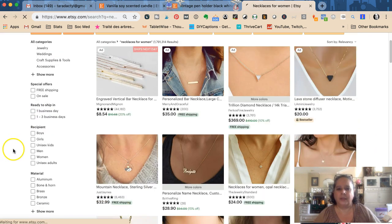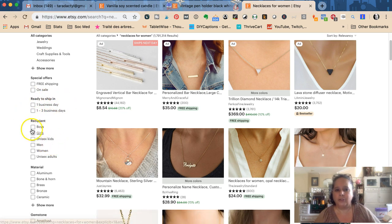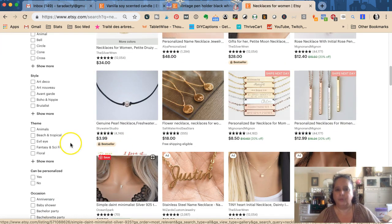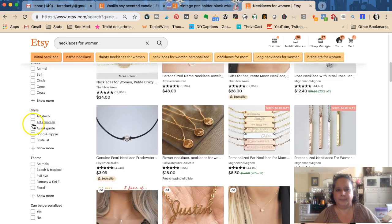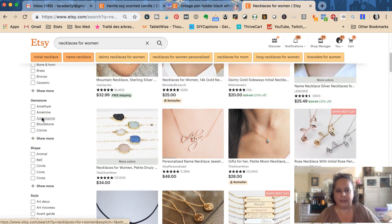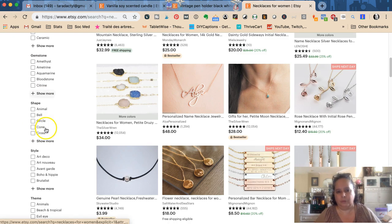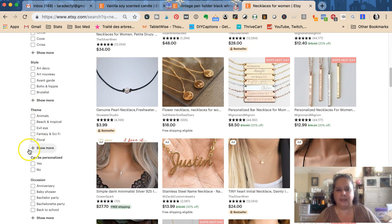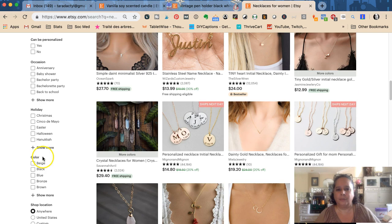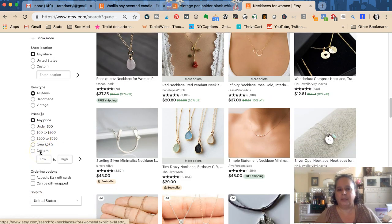Buyers can also filter by other attributes. Say they want it for a girl — filtering 'for girls' changes the results. These filters come from the attributes you fill in on the back end of your listing: what kind of stone, what kind of animal, what style, what theme, whether it can be personalized, whether it's handmade or vintage. All those things you should look through to see if any apply to your item.